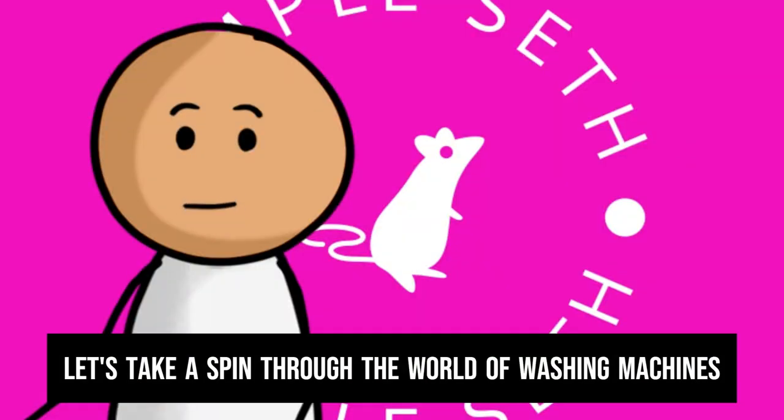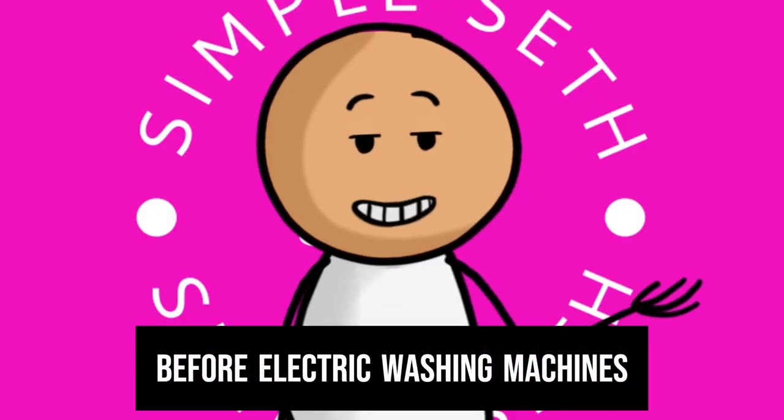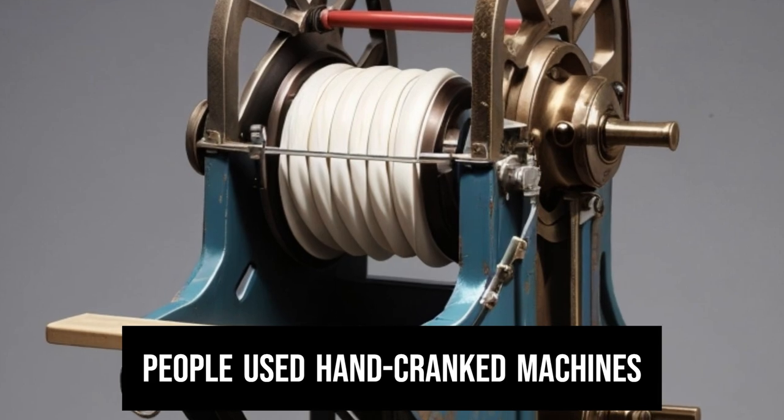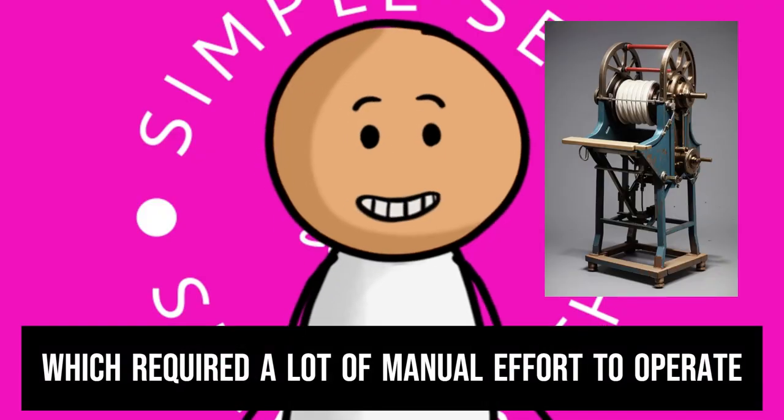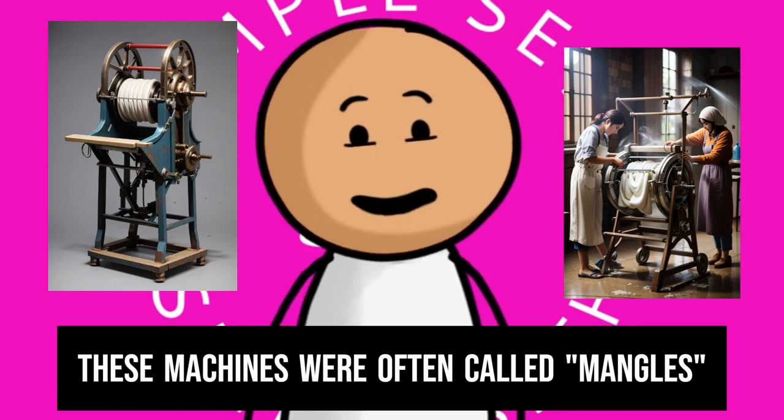Before electric washing machines, people used hand-cranked machines which required a lot of manual effort to operate. These machines were often called mangles.